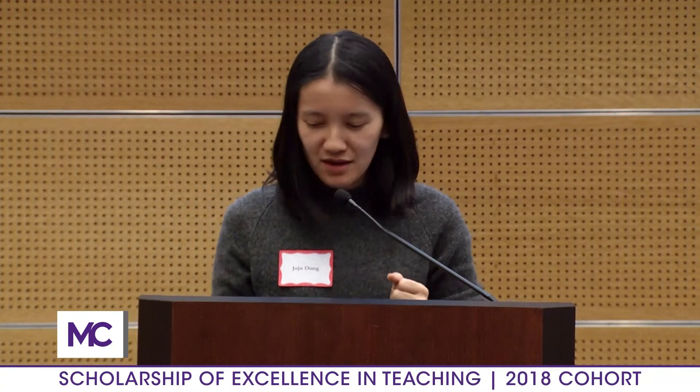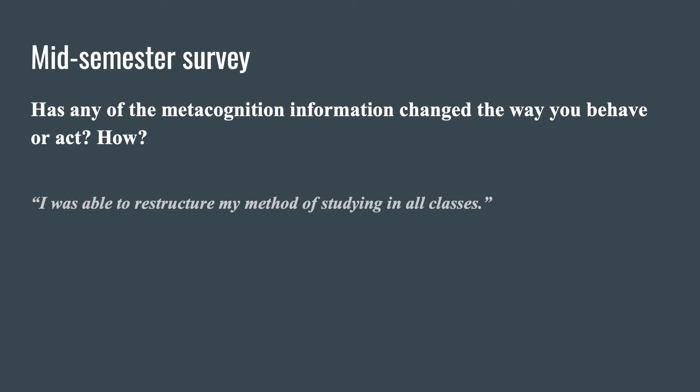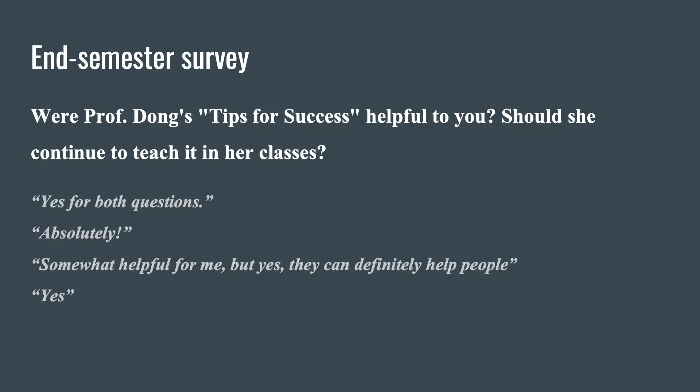Some open-ended responses: 'Has it changed the way you think?' — not really, I've used some before and others seemed obvious. 'Has it changed the way you behave?' — one person said, 'I was able to restructure my method of studying for all my classes.' Wow — that's the answer John got too: it works for other classes. At the end of the semester I asked, should I keep doing this? Four out of five students said yes, you should keep doing it. Even the one person who said it was only somewhat helpful for them said, you should do it for other people.